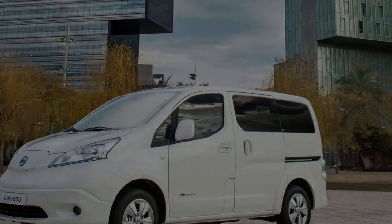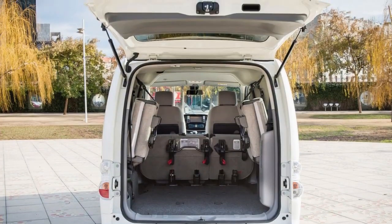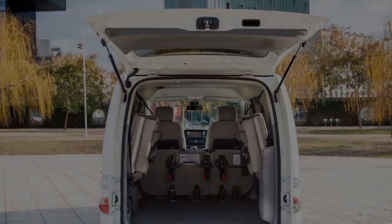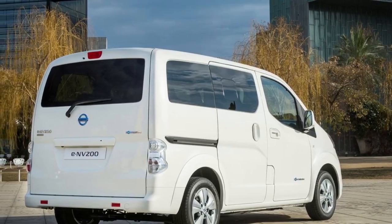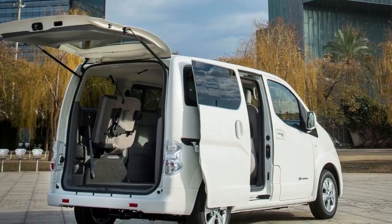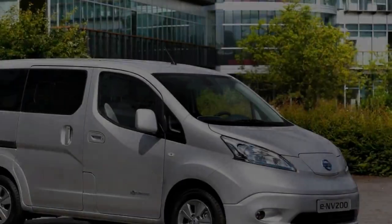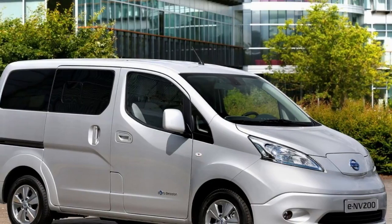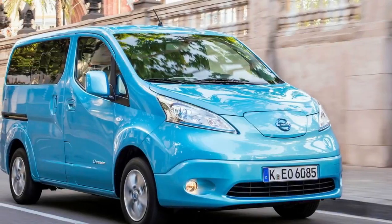The good news is that, as with the brilliant new Nissan LEAF, this van-based MPV has just been updated with Nissan's 40 kWh battery pack. That means a handy 60% increase in range — judged by the new, more realistic WLTP testing procedure, Nissan claims an average of 125 miles, which could rise to as much as 188 miles in the city. Plenty for a week's worth of school drop-offs and pickups.